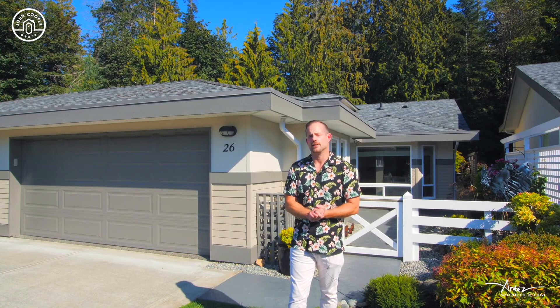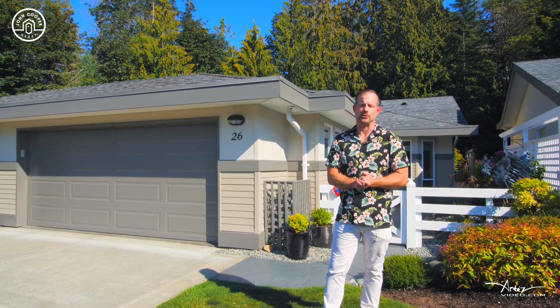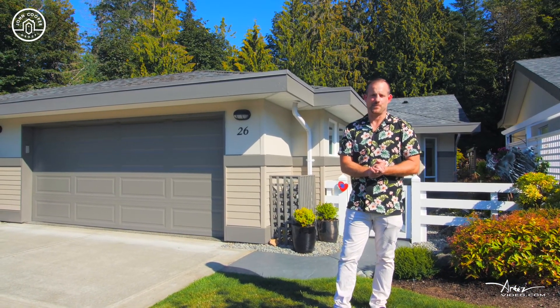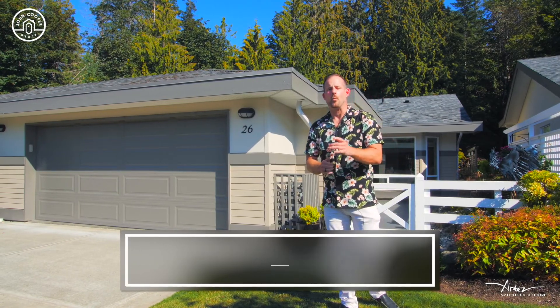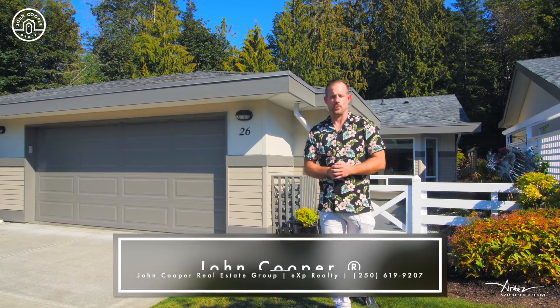If you've been looking to downsize to a luxurious complex in Parksville, Unit 26 at Creekside at Corfield deserves your attention. I'm John Cooper with the John Cooper Real Estate Group, EXP Realty, and we are ready when you are.